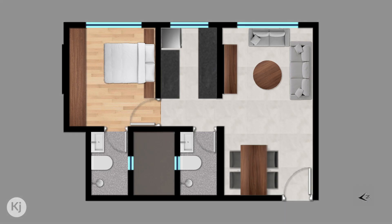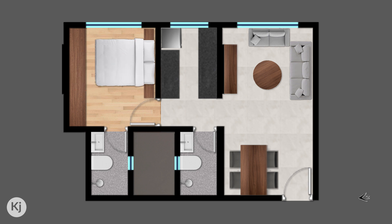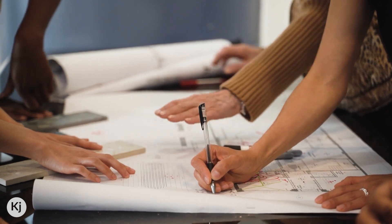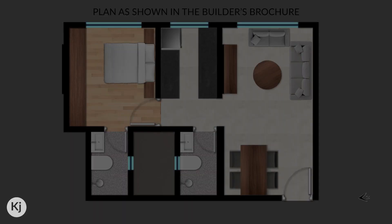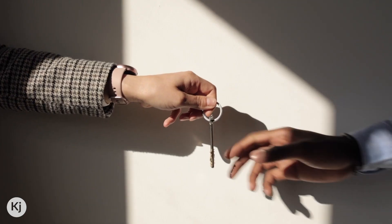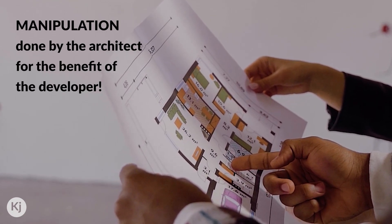This is when it hit me that this plan was very heavily manipulated. They've taken the proportions of an actual double bed and simply scaled it down to show that there is enough circulation around the bed. As an interior designer, I feel upset looking at this plan because this illustration most likely came from a fellow designer or architect's office. It's such a shame, because on the basis of this floor plan you'd happily make the purchase, oblivious to the manipulation done by the architect for the benefit of the developer.